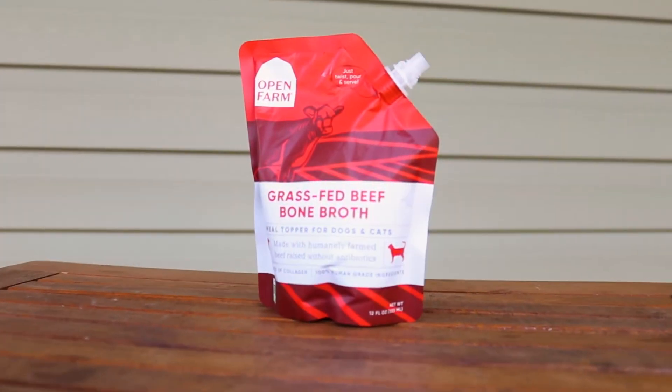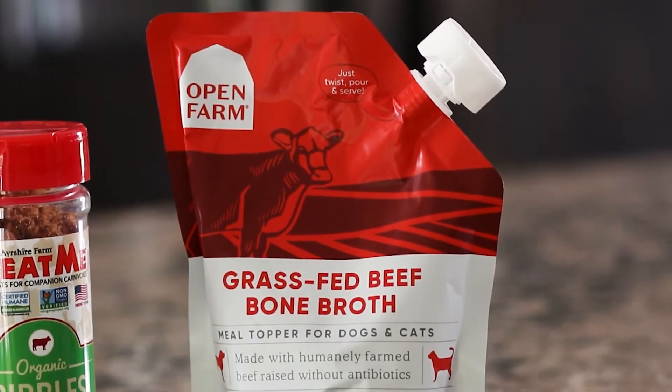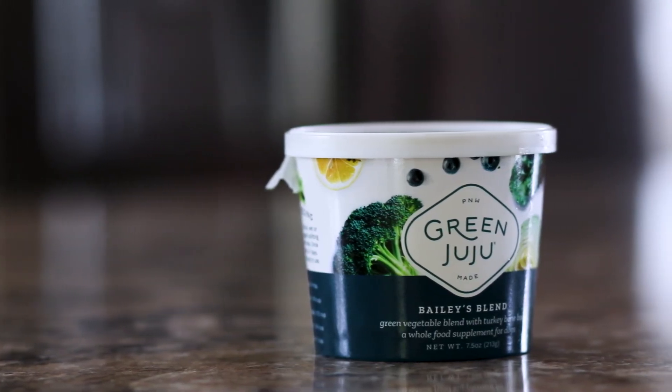The third item that I have here on the table is a bone broth — this one in particular is a beef bone broth. The fourth item I have here on the table is from Green Juju. Green Juju is loaded with phytonutrients.